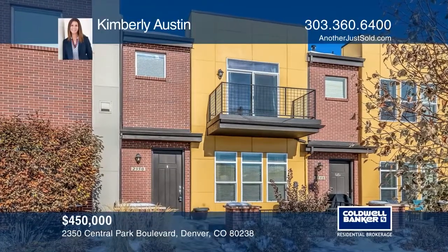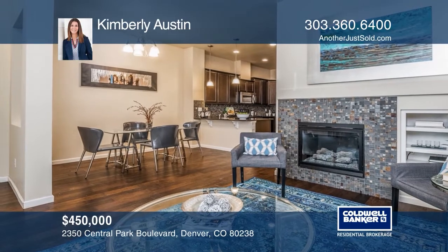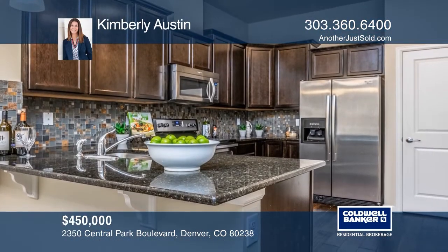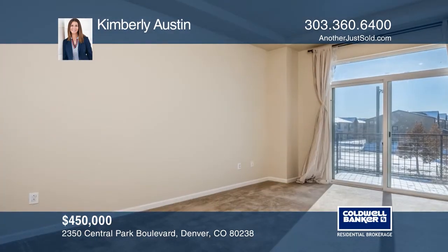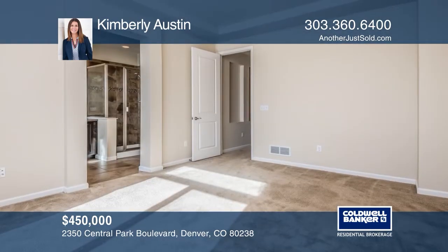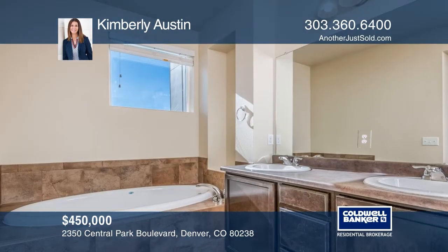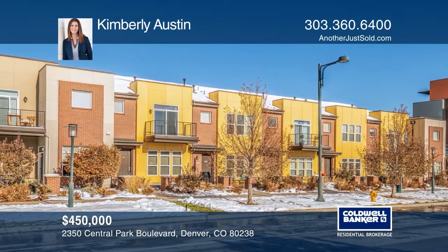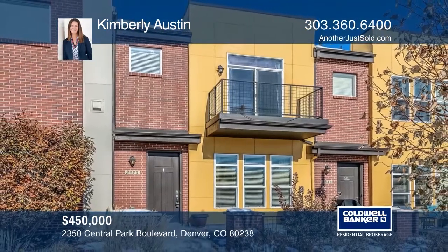Why rent when you could own this beautiful Stapleton three-bedroom, three-bath townhome? Featuring an open floor plan, a great room that opens to the dining area, and kitchen which features stainless appliances, slab granite dine-in counter, 42-inch cabinets, pantry and built-in desk area. The powder room and attached two-car garage complete the main level. The second floor features a spacious master suite complete with a private balcony. Two bedrooms, a bath, and laundry make this home a must-see. Take a tour of your dream home today by calling Kimberly Austin.